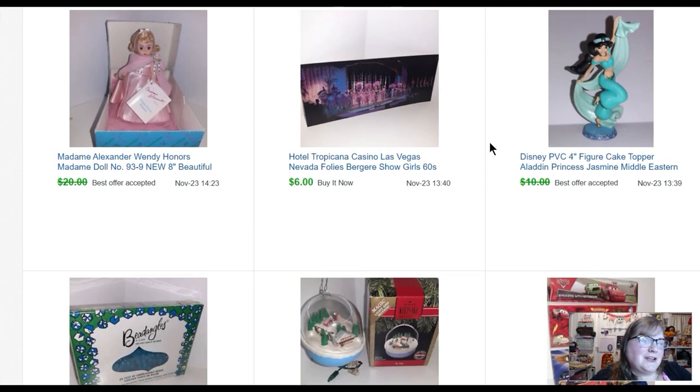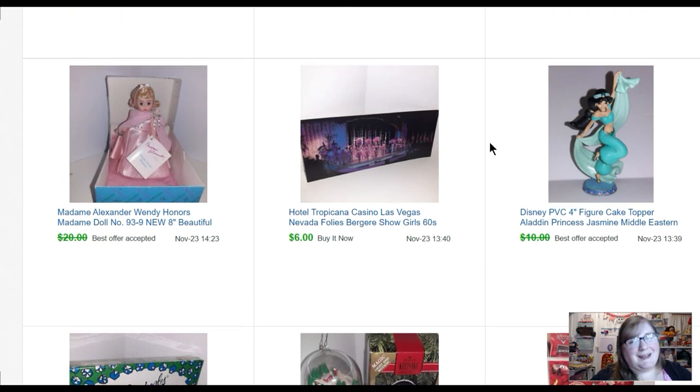A little PVC figure of Princess Jasmine sold for nine dollars. Usually if I get PVC figures I'll only buy them if I have a grouping, but these were bigger ones and only a quarter each. When I looked them up I realized separately they could do pretty well — I got several of the princesses. A Hotel Tropicana postcard sold for six dollars. A Madame Alexander Wendy Honors doll — Madame Alexander dolls don't do great, especially ones from the 70s and 80s. The older ones from the 40s, 50s, and 60s can do pretty well depending on the doll. I paid four dollars for her and she sold for fifteen.